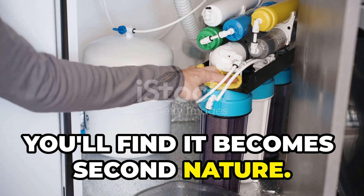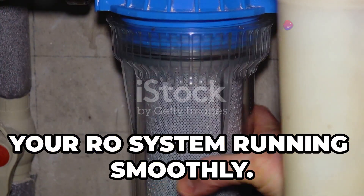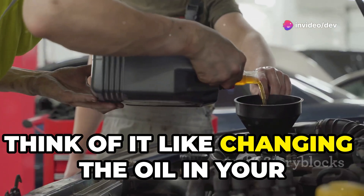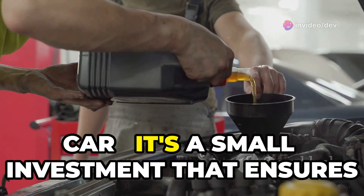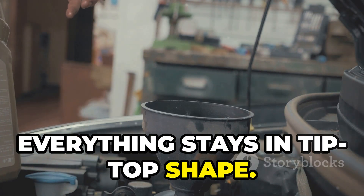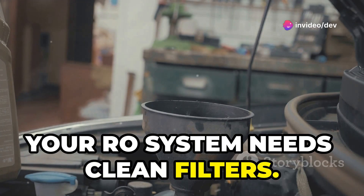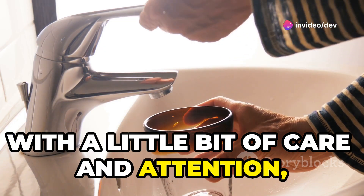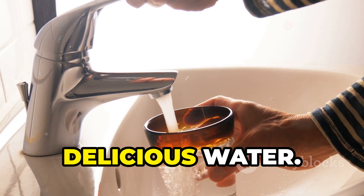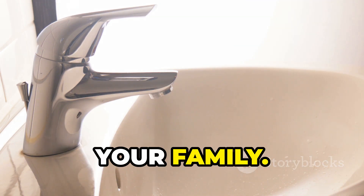Maintenance is also pretty straightforward. Once you get the hang of it, you'll find it becomes second nature. Regular filter changes are key to keeping your RO system running smoothly — it's a simple task that makes a big difference. Think of it like changing the oil in your car: a small investment that ensures everything stays in tip-top shape. With a little care and attention, your reverse osmosis system will provide you with years of clean, delicious water.